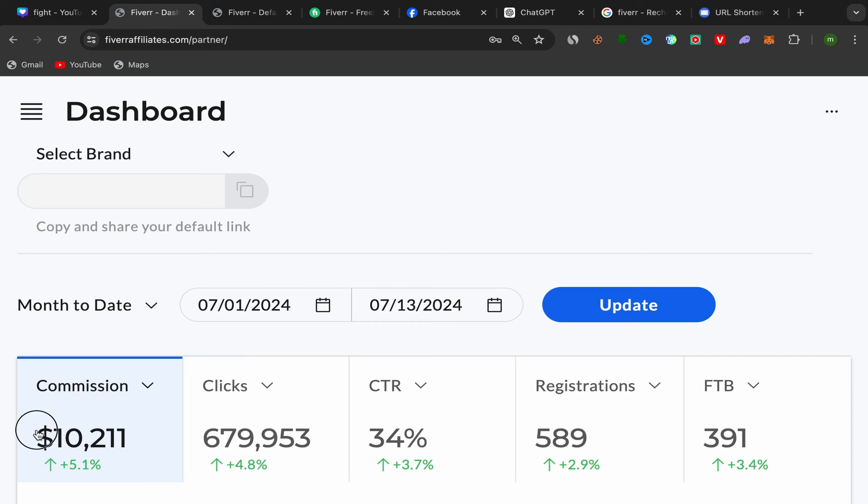In this video I will show you guys step by step how I made ten thousand two hundred and eleven dollars in commission just in 13 days of this month — from the first day of July until day 13.